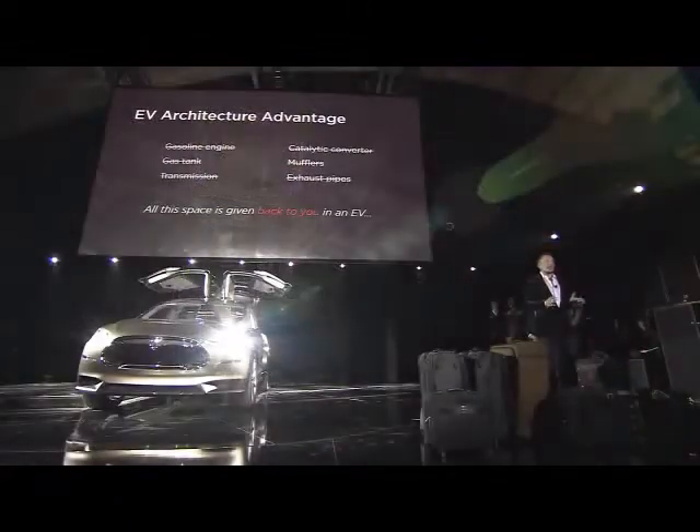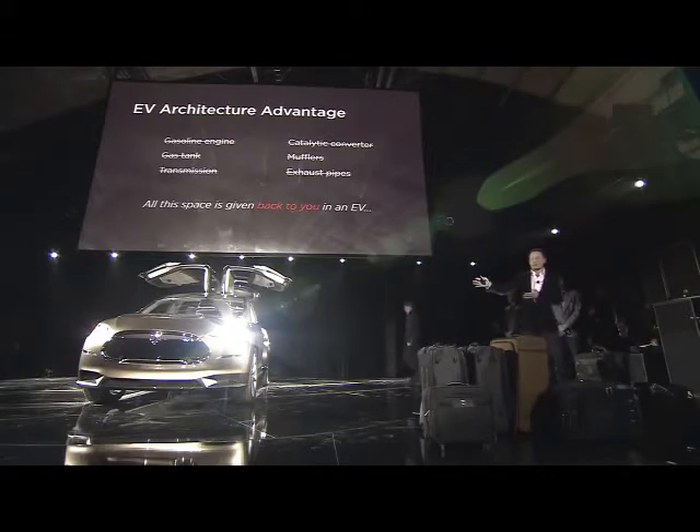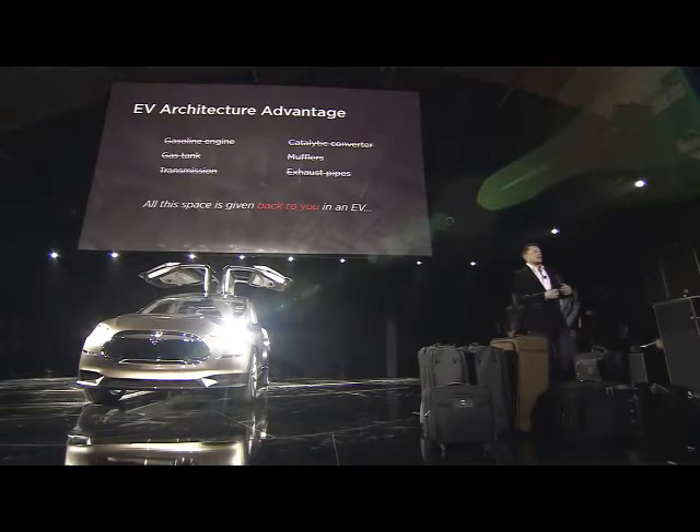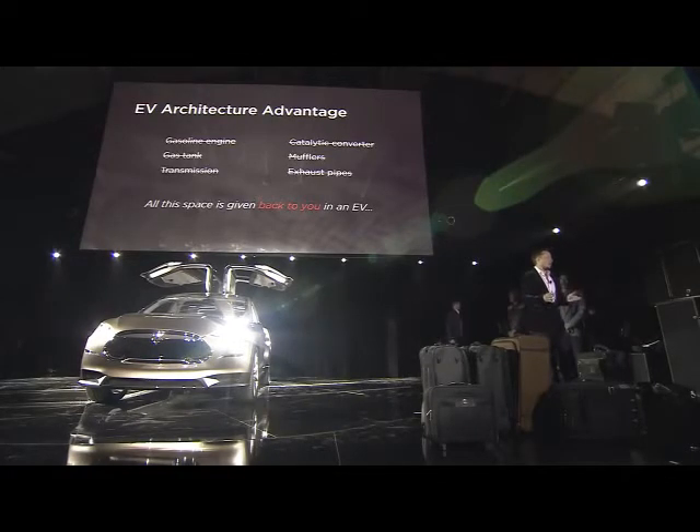What an EV architecture really allows is that all the stuff normally in the front of a car — a huge engine, a big transmission in the back, a fuel tank, catalytic converter, exhaust — all that stuff that just takes up room — we give all of that room back to you.